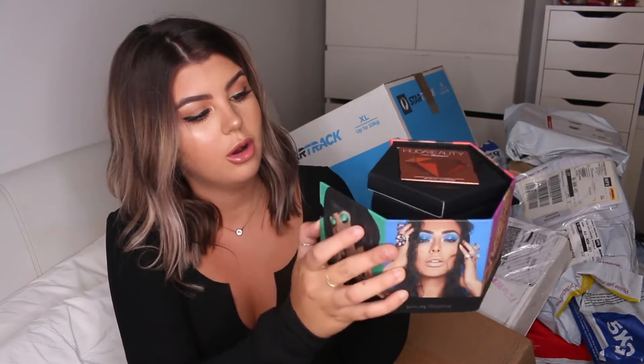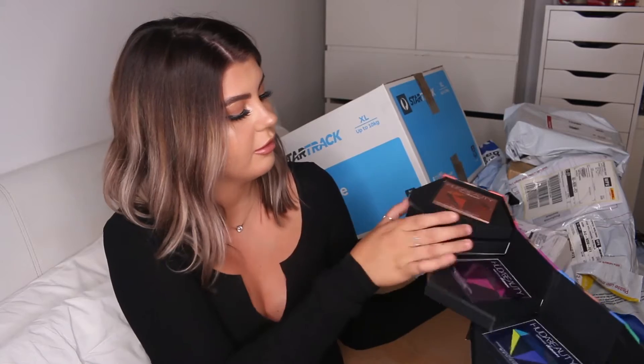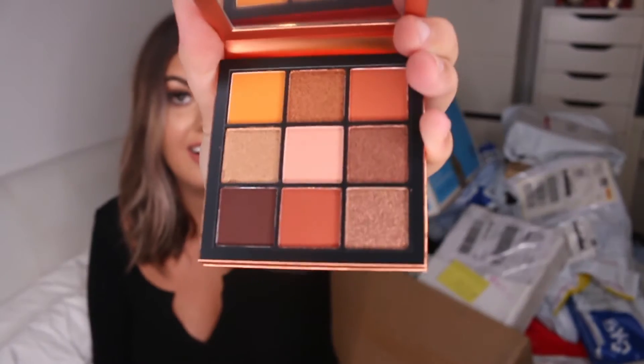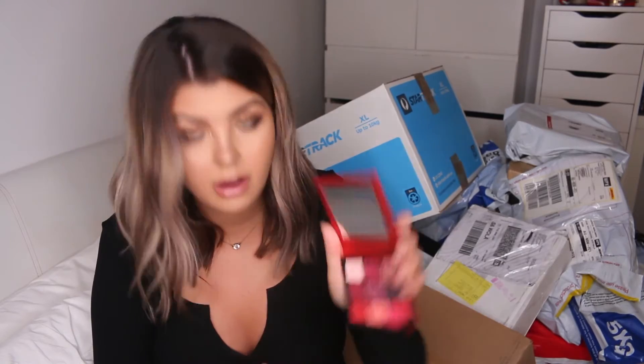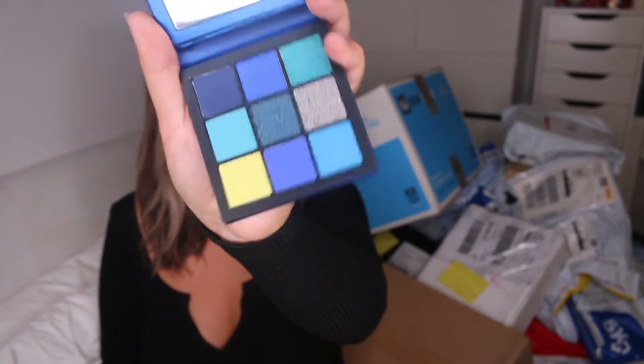There are the palettes — oh my god! So that's the Topaz Obsession, this is the Ruby Obsession, and this one's the Sapphire Obsession. Wow, that is so incredible.